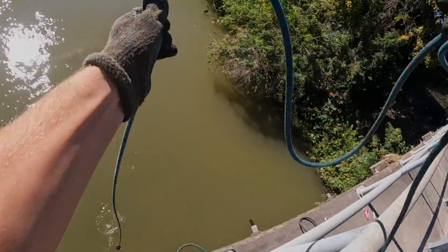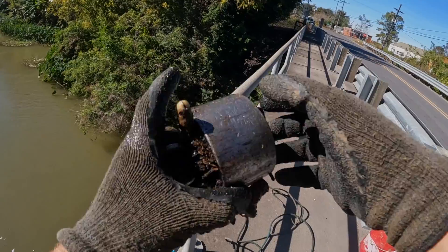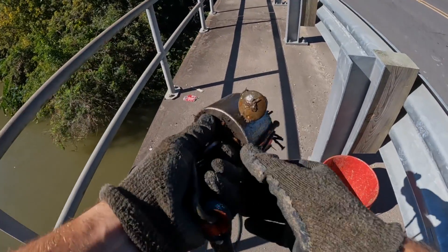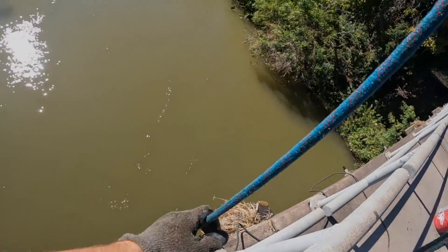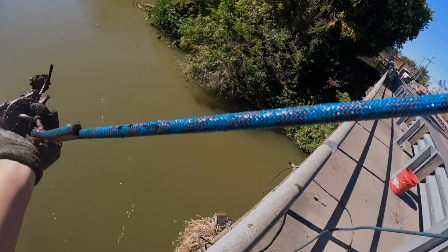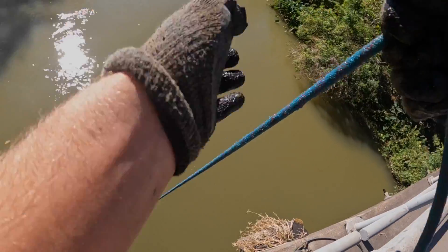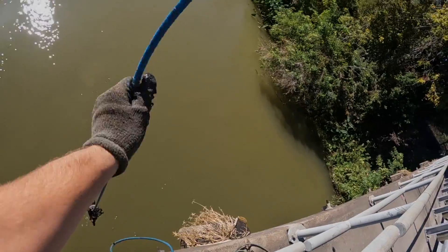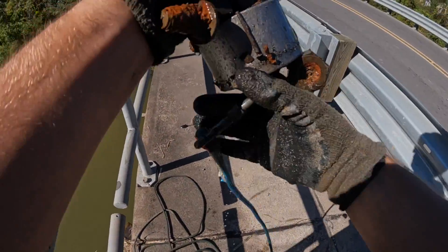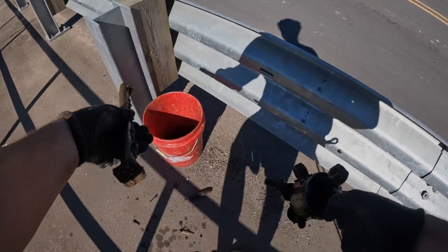We got a couple little things on this throw — a bolt, a nut, and a mystery object. We got something coming up right here: a little bracket and a bunch of bolts. Got a couple more things — a dangler, lots of bolts and nuts. It's all just bridge pieces right there. That's pretty heavy, and all this stuff is super magnetic.